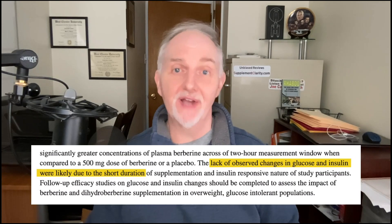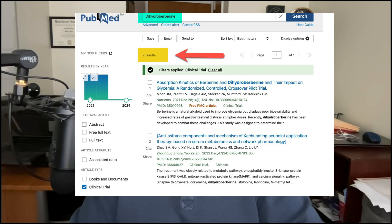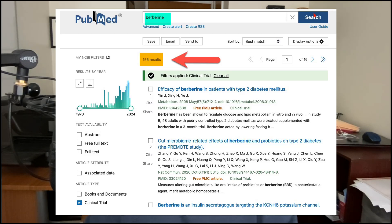However, one drawback to this particular study is that neither dihydroberberine nor regular berberine appeared to lower blood sugar after two hours. What it means is that if dihydroberberine really is effective at lowering blood sugar and cholesterol, it just may take longer than two hours to kick in. Also keep in mind that while dihydroberberine may indeed be better absorbed, the vast majority of research overall is not on dihydroberberine — it's actually on regular berberine.